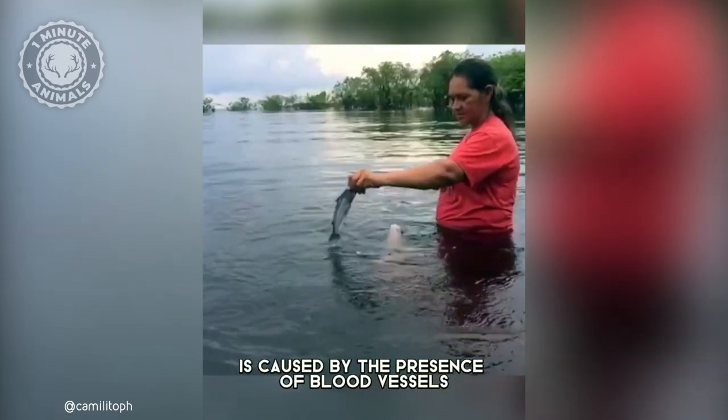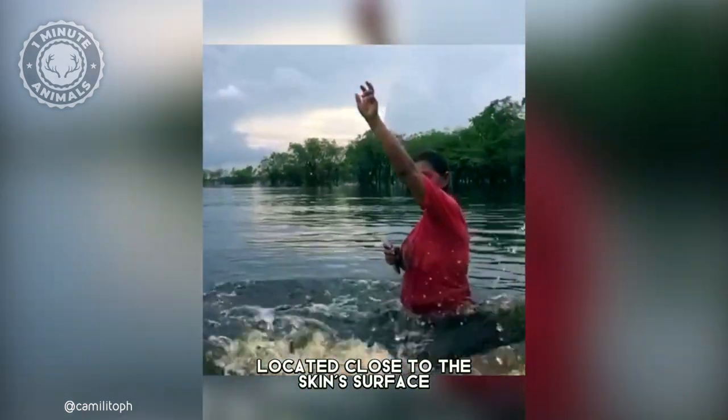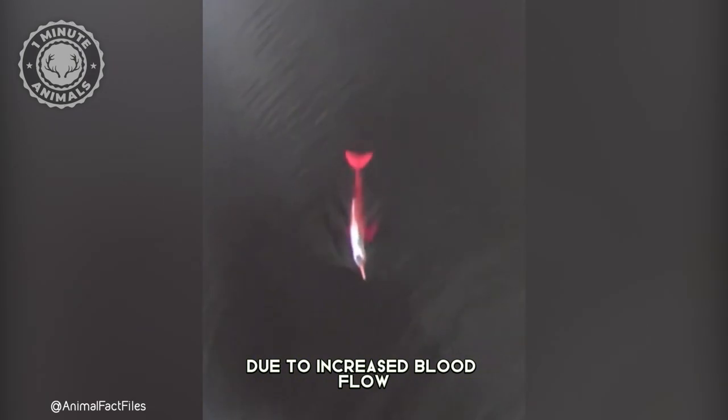This unique pigmentation is caused by the presence of blood vessels located close to the skin's surface. And remarkably, when the dolphins are excited during breeding season or agitated, the pink color becomes more apparent due to increased blood flow.